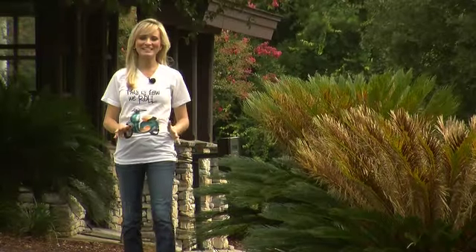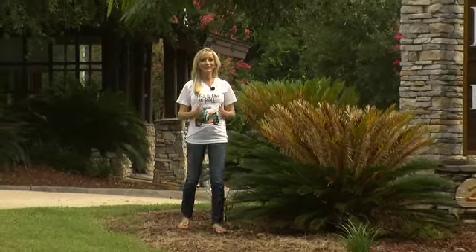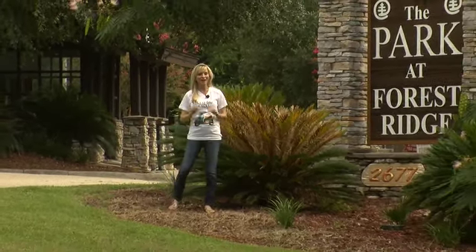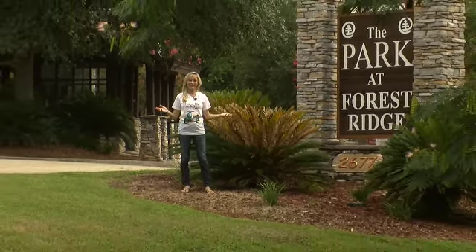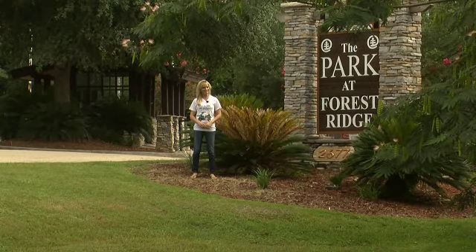Are you looking for the coolest place to live while studying at Florida State or Florida A&M? Want to be the envy of all your friends and live in a place with top-line amenities surrounded by nature and trees? Follow me and see what the Park at Forest Ridge has to offer.